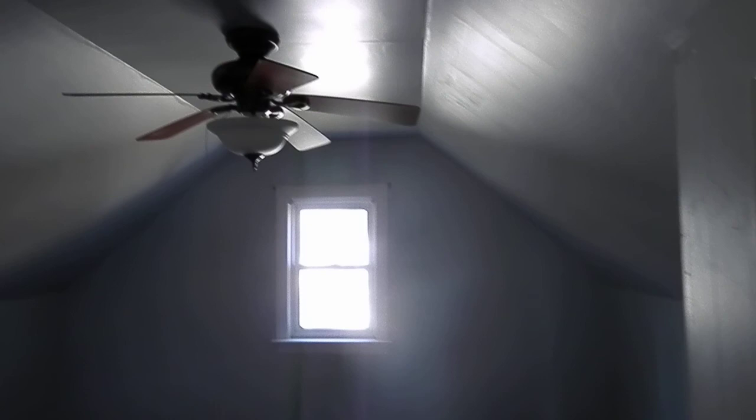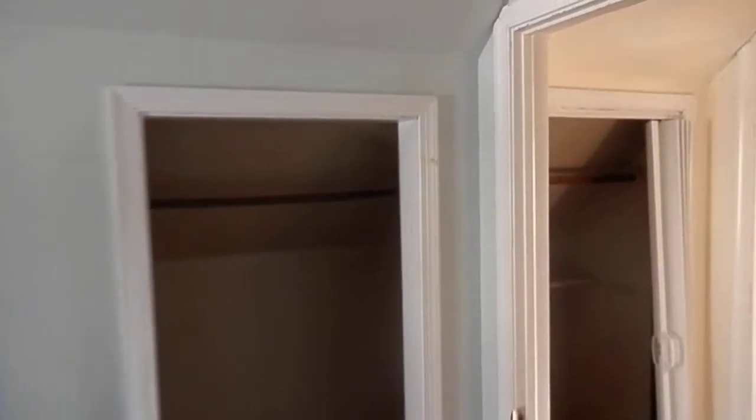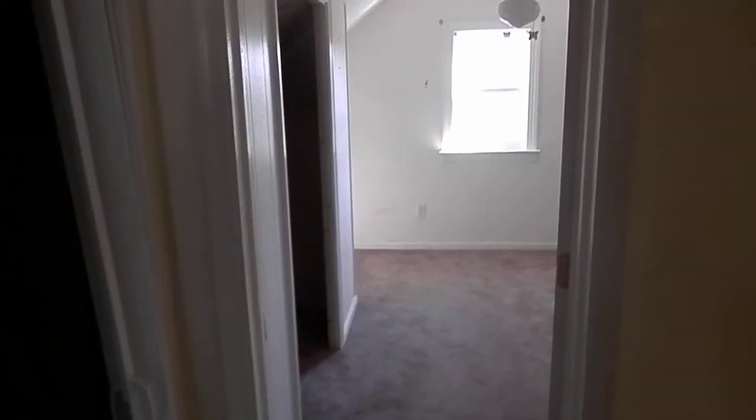All drywall at least in here. This bedroom — drywall as well, angled ceilings, with a closet as well. And that's it, able to show you.